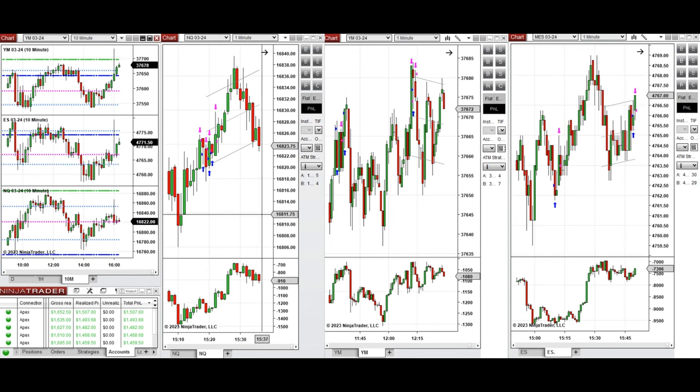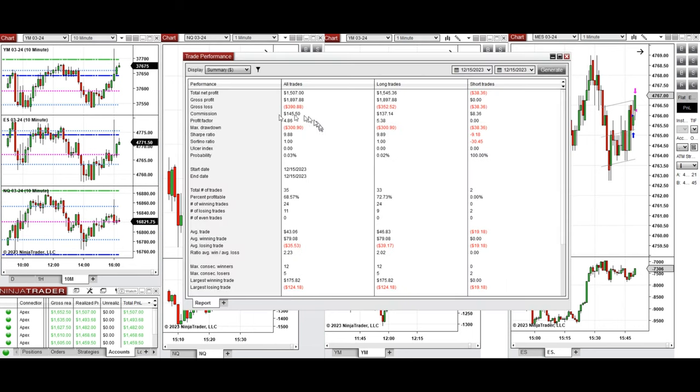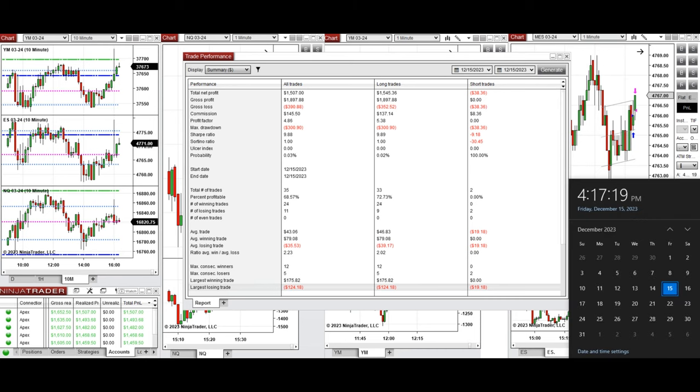All these signals were copied by copy traders to multiple Apex Trader Funding accounts. The performance of one of these accounts shows it was positive with a profit factor of 4.86, a 68% win rate mainly from long positions, and an average win-to-loss ratio of 2.23. The largest winning trade was $175 and the largest losing trade was $124.